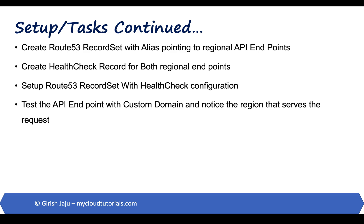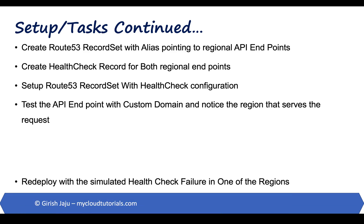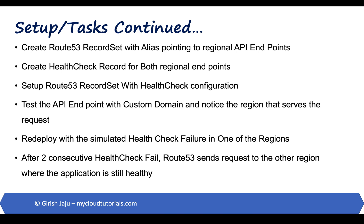We will test the API endpoint with the custom domain and notice the region that serves the request. We will then redeploy a simulated health check failure in the region that served the request. After two consecutive health checks fail, Route 53 sends requests to the other region where the application is still considered healthy.